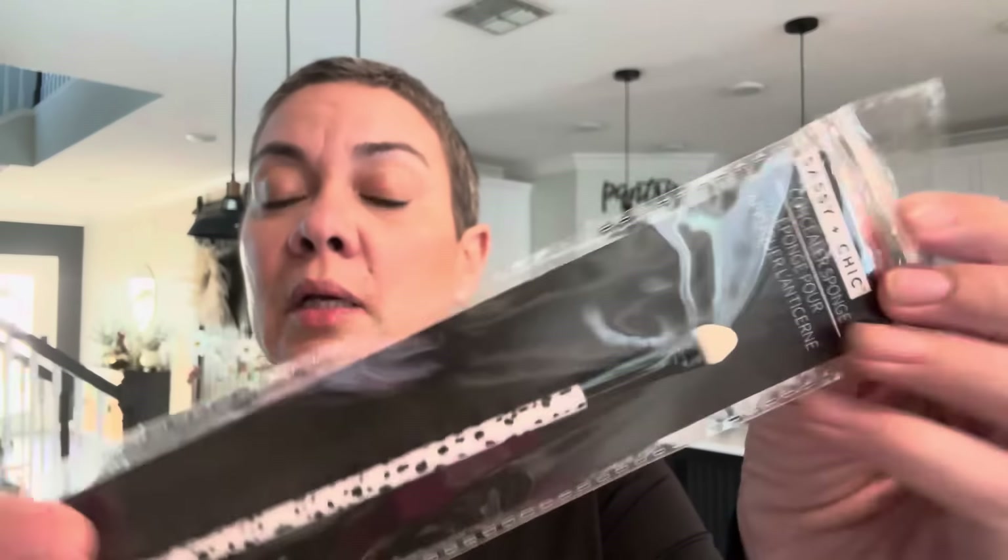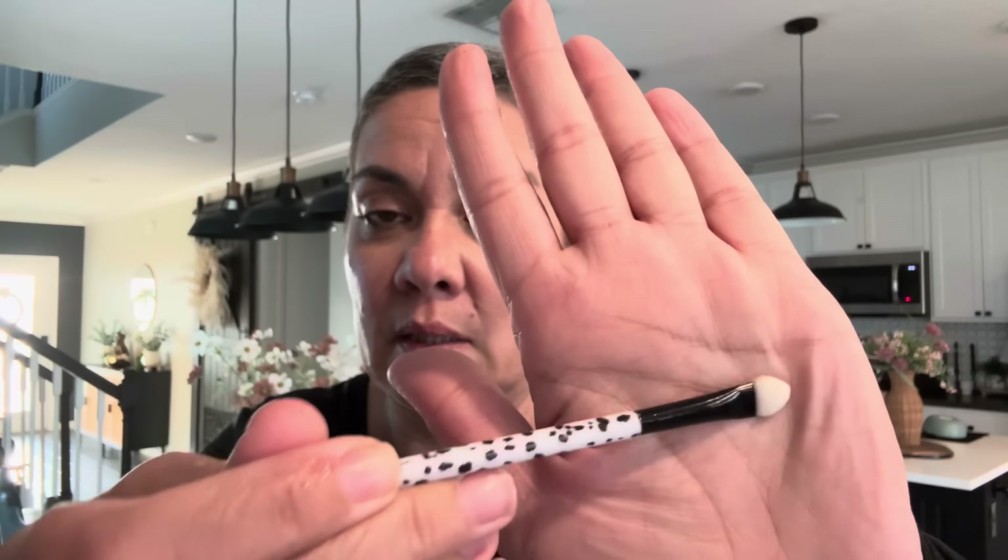I got this brush by Sassy and Chic — it has the little old school flat style. I thought it would be nice for when you want to wear shimmer or glitter, to just dab it on your eyelid. And then I got this makeup brush concealer sponge, also by Sassy and Chic. I had one of these before — it'll do the job but it's not my fave. I'm lazy and I don't want to clean my brushes right now so I have a lot to catch up on.